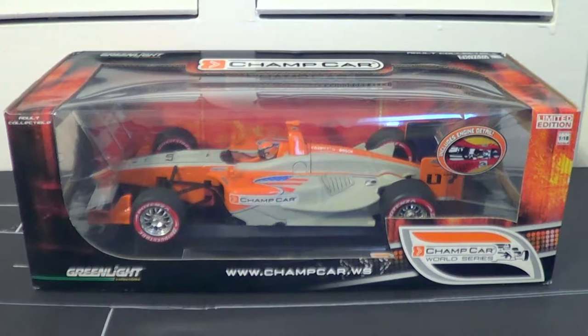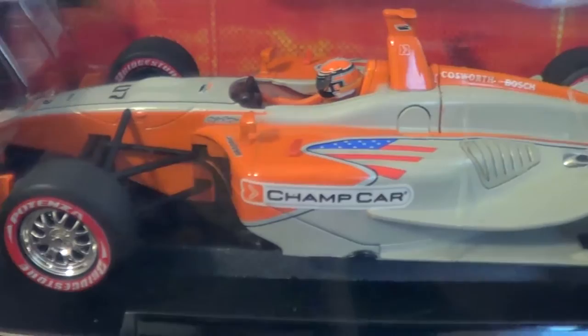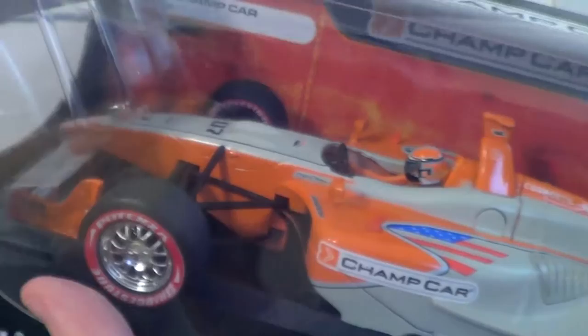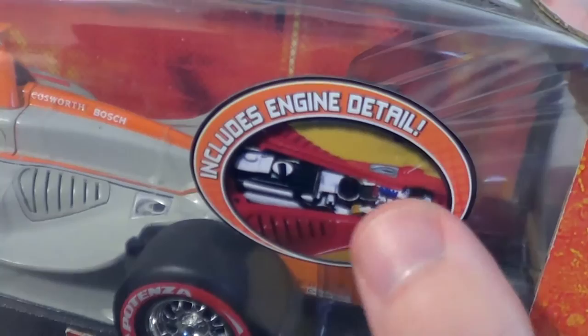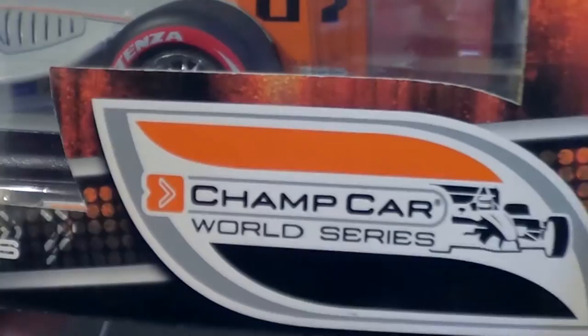They only produced one full year of these diecasts, coinciding with the one full year that the Panoz DP01 actually ran in Indy car competition. But they produced quite a big selection: Forsyth Racing, Newman Haas Racing, Team Australia Walker Racing, Minardi Team USA — all three of their cars were made. So there were a lot of these DP01 diecasts made; they're just harder and harder to come by as stock dries up and people want these cars because they represent the last season of Champ Car. It includes engine detail, which I don't think will be very good, but we'll investigate.